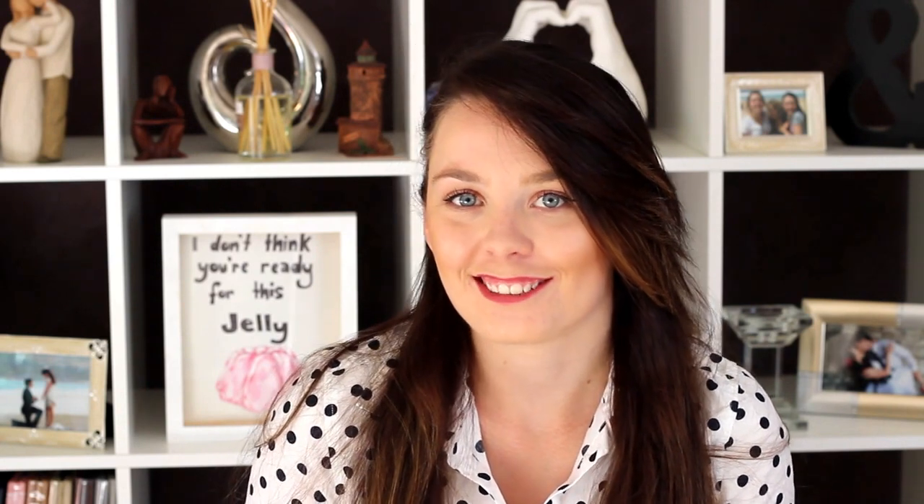Hello everyone and welcome back. Today I've got a very special video for you. You can probably tell by the title — we've got a new little puppy. If you've followed me on Instagram or anything like that, you probably would have seen her. But here she is.